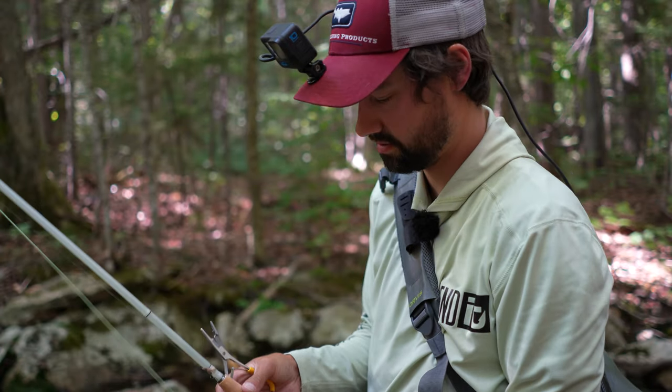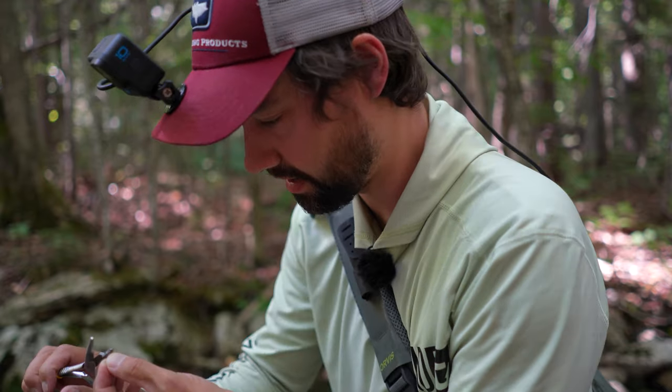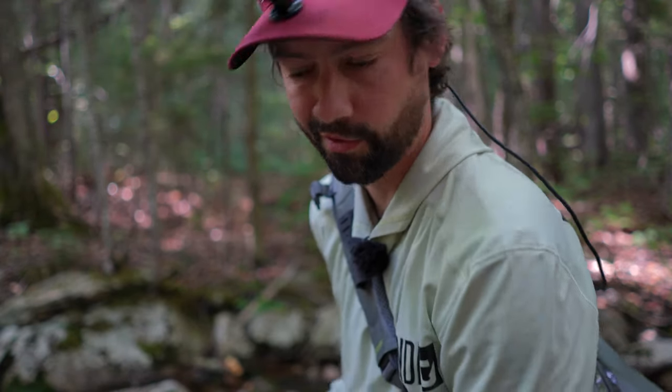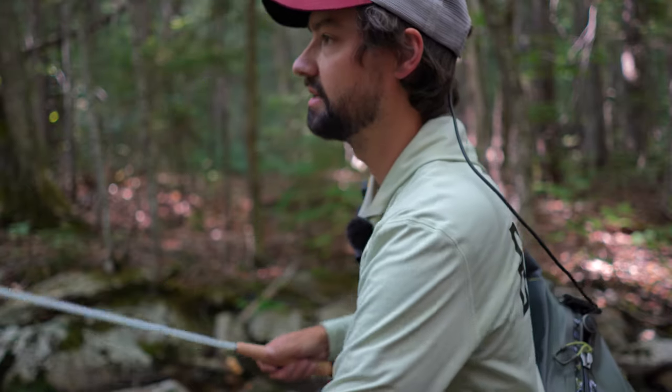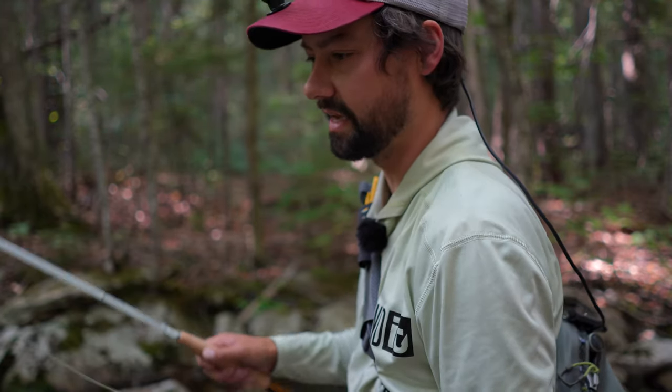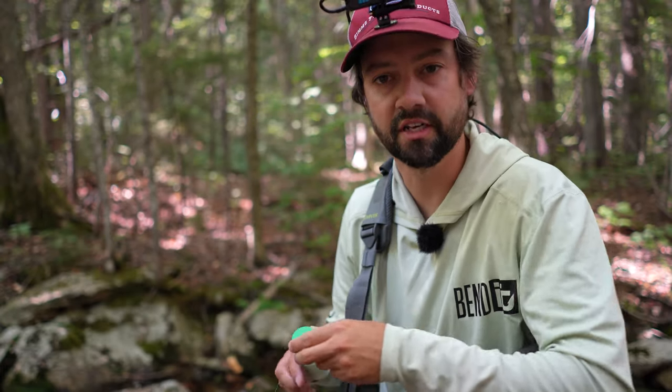Like always with these big old flies and these little tiny fish, we want to smash that barb over. You'll lose a little more fish, but that's okay — these fish will be here the next time and the next time. We're gonna put that dry shake right in our back pocket.